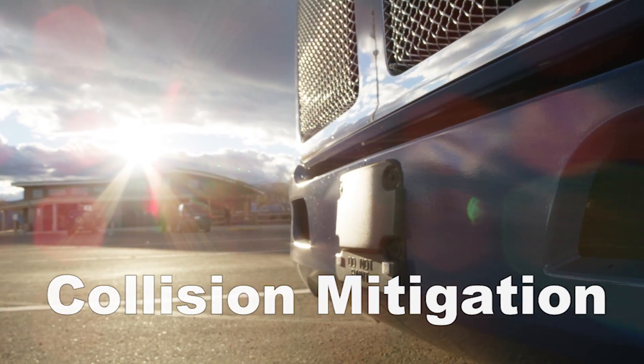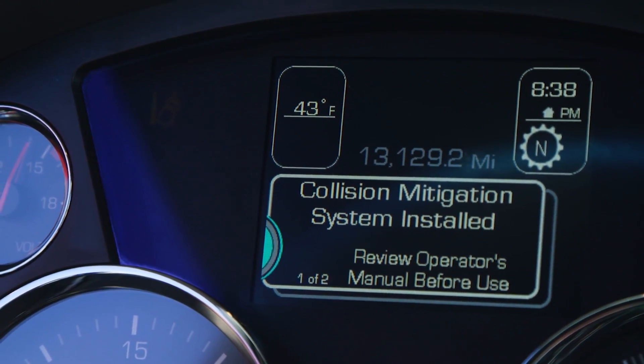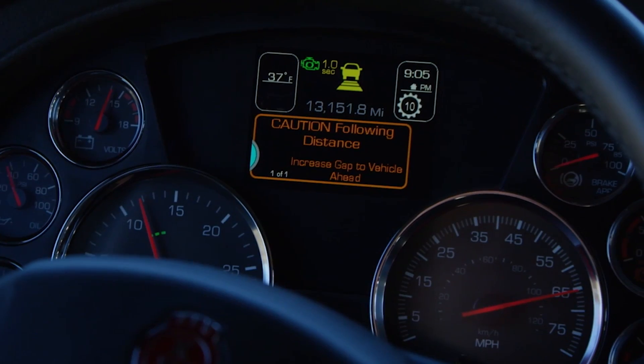Collision mitigation is part of the adaptive cruise control system and is actively monitoring for a situation where a collision is imminent. With all the distractions that can occur on the road, the system will provide you with an audible warning as the following distance between you and the object ahead decreases.